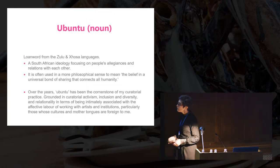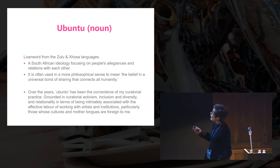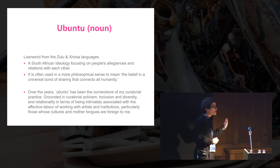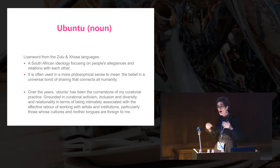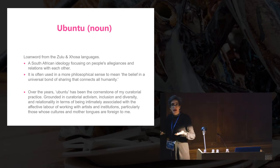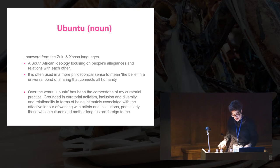So what is Ubuntu? Some of you probably know this word. It really came into vogue around democracy, just after democracy with Mandela, when he used this term to discuss nation-building and the healing process that South Africa needed to go through after apartheid. It's really about our shared humanity. And art, for me as a curator, is about creating platforms to facilitate that shared humanity and move beyond monolithic narratives.